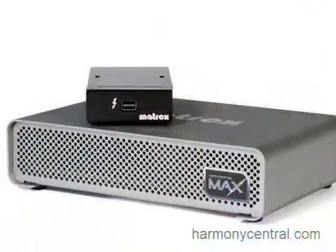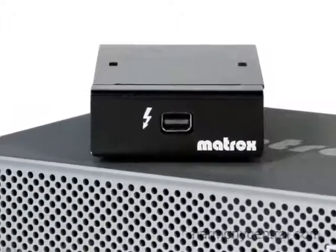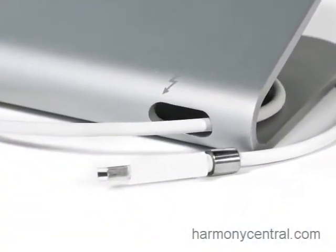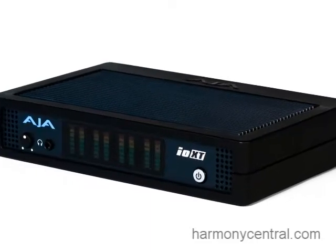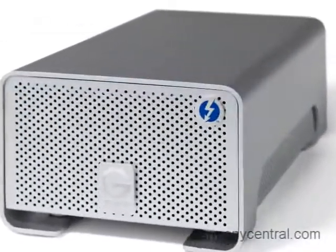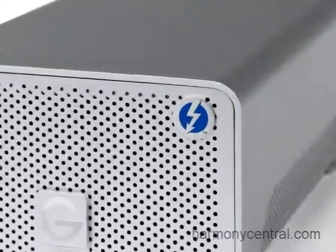With that single super fast connection, you'll be able to with one plug immediately connect to your displays, your storage, your media capture devices. So in that sense, Thunderbolt acts kind of like an amplifier for these mobile systems. Whereas you may have a lean and mean rig you take out with you on the road, but as soon as you come back home to your home base, you can immediately connect back into your big system with essentially one connection.